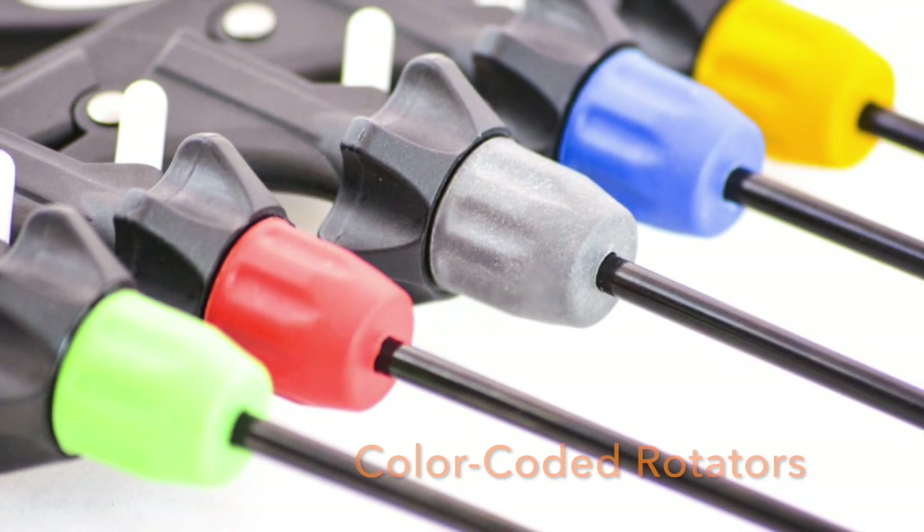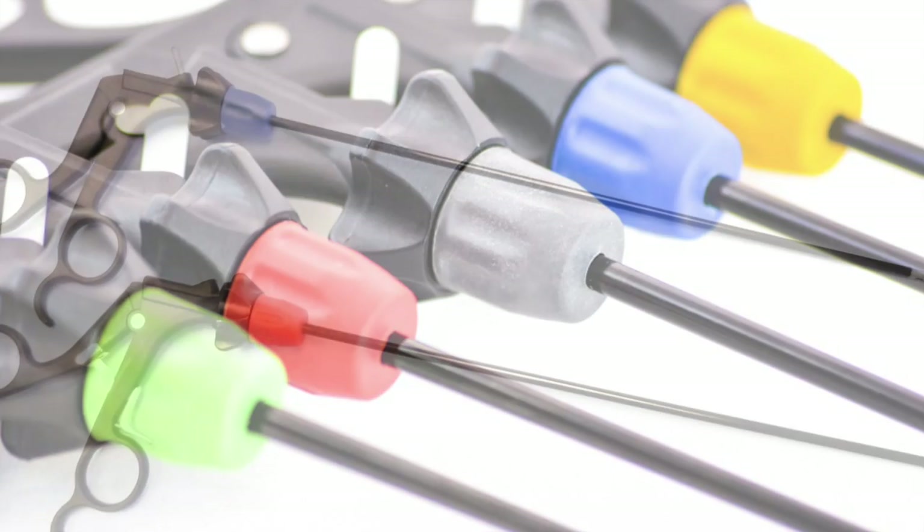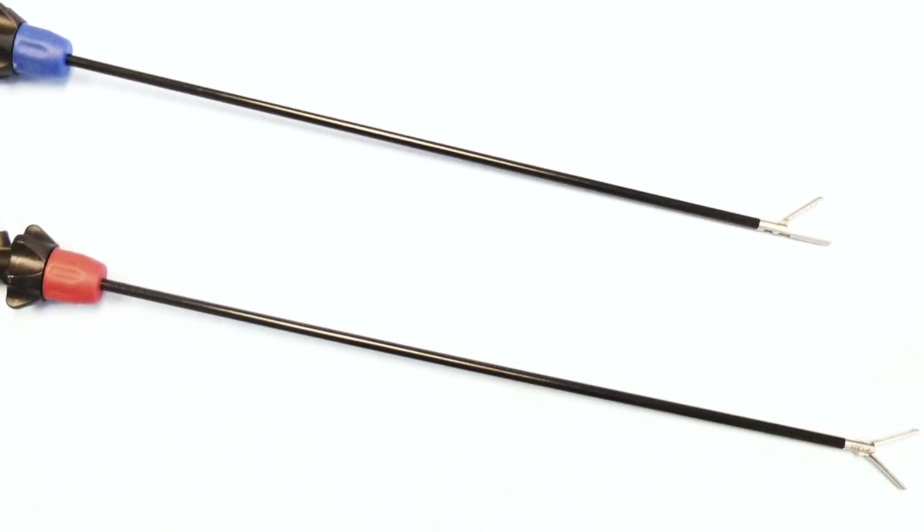The Precise line now features color-coded rotators for ease of identification of forceps, in order to better suit your surgical needs.